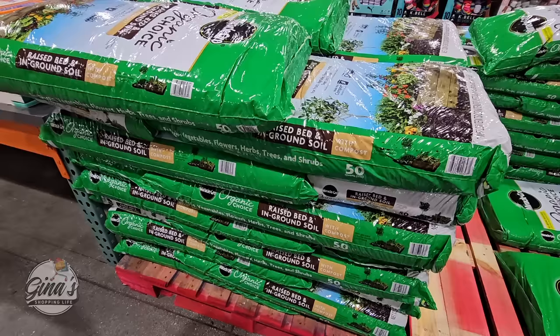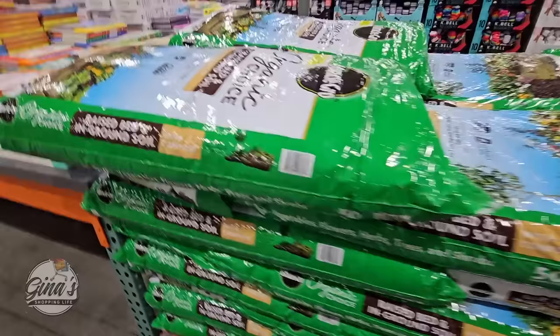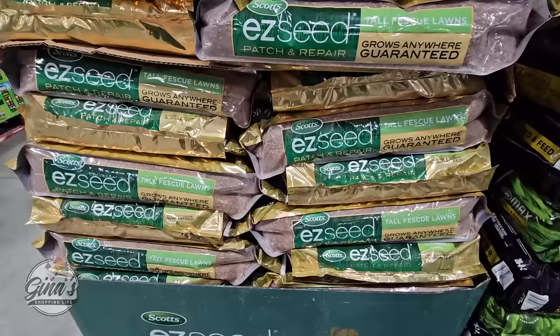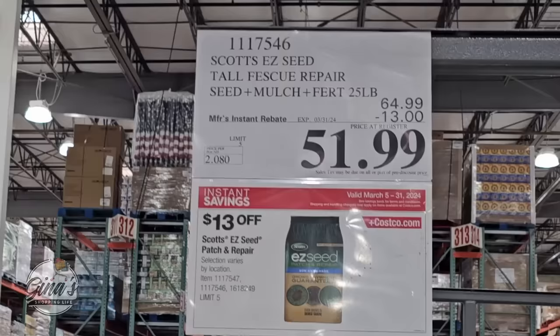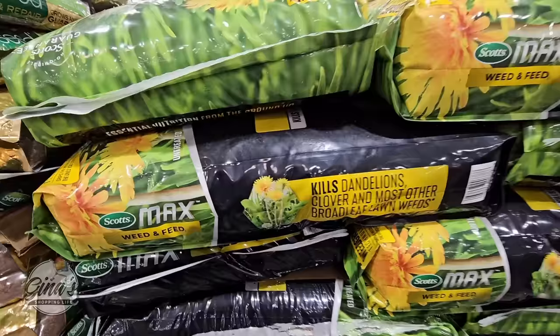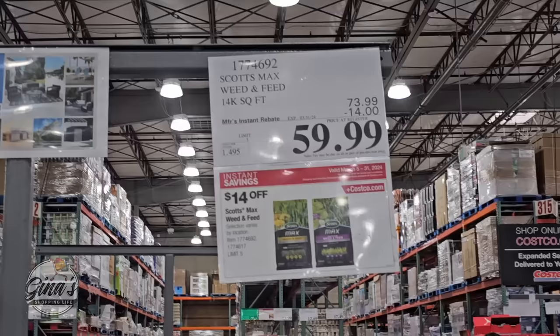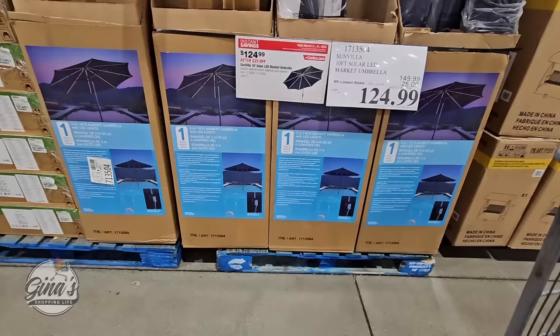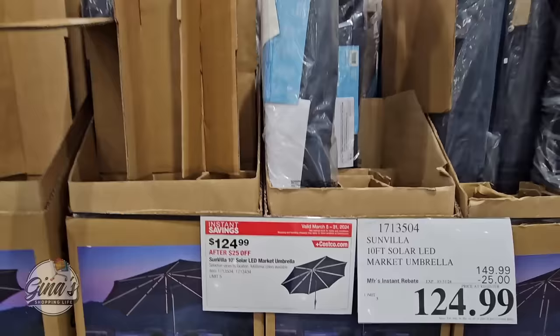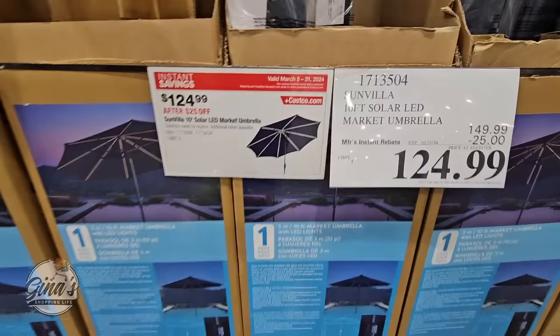For your soil, the Organics Choice Raised Bed and In-Ground Soil by Miracle-Gro is $7.99 for 50 quarts. The Easy Seed by Scotts covers a lot of ground — $51.99 for a $13 savings. The Scotts Max Weed and Feed is $60 after a $14 savings. And the umbrella — we did pick this one up and I love it — $125 after a $25 savings. It has a solar light on top and we've had it a couple of weeks and really like it.